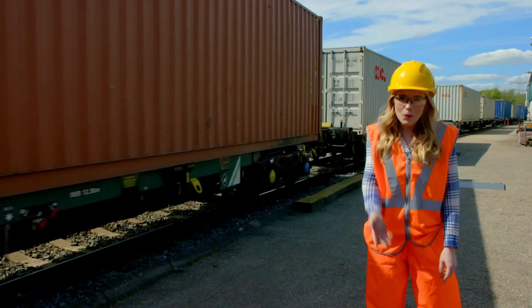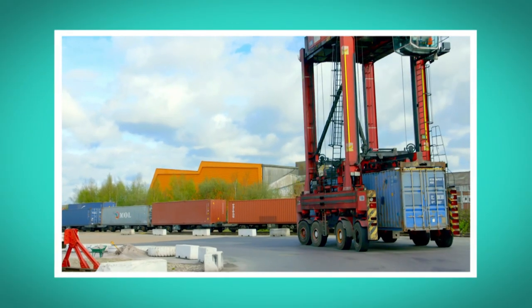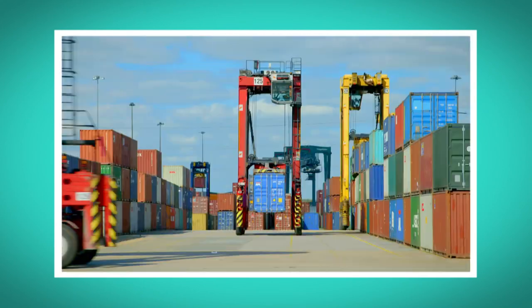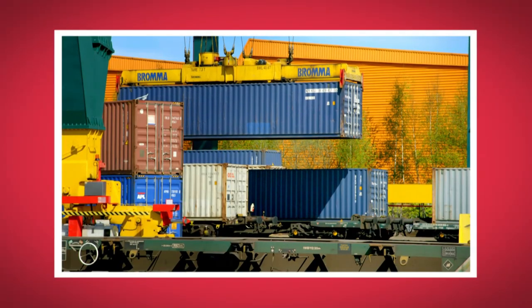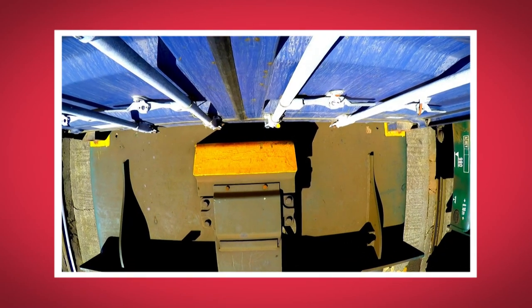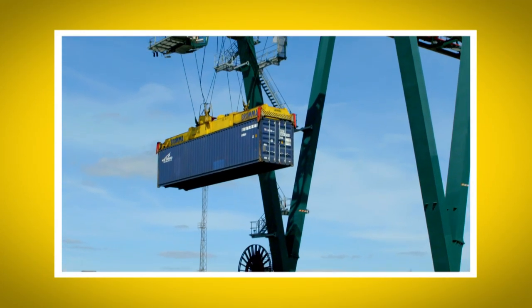I think shipping containers are amazing. What was your favourite bit about seeing how shipping containers work? Can you remember the name of the big trucks that looked like giant robot dogs? They're called straddle cars. Did you like the sound the shipping container made as it fixed onto the rail cart? And did you see how high the shipping container went when it was picked up by the gantry crane?